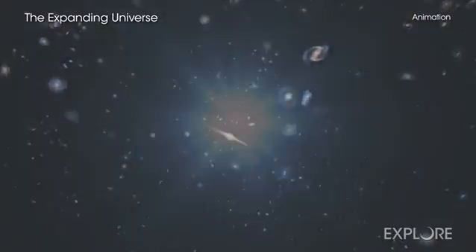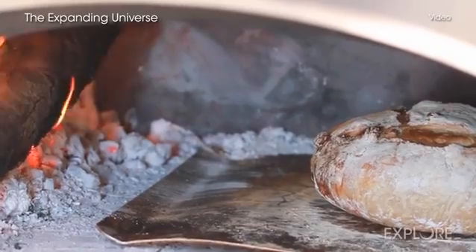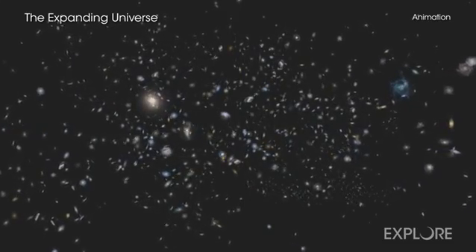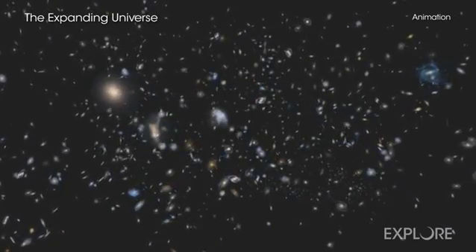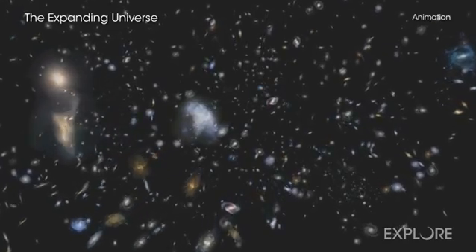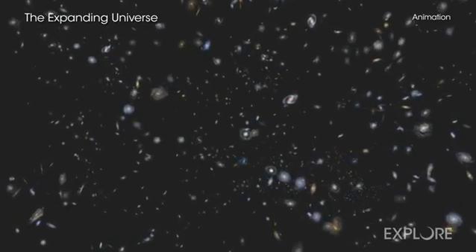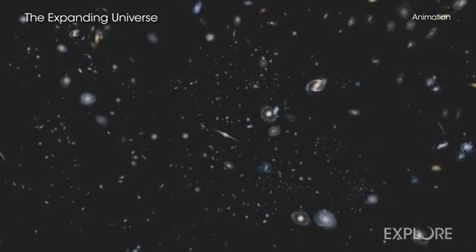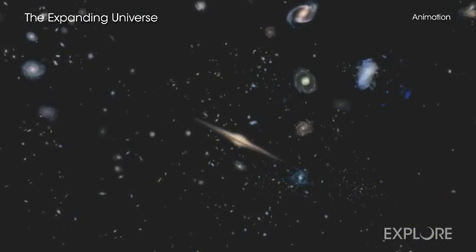Astronomers generally agree that after the Big Bang, the cosmos has continuously expanded like a baking loaf of raisin bread. As the bread bakes, the raisins — which represent cosmic objects like galaxies and galaxy clusters — all move away from one another as the entire loaf, representing space, expands. With an even mix, the expansion should be uniform in all directions, as it should be with an isotropic universe. But these new results may not fit that picture.